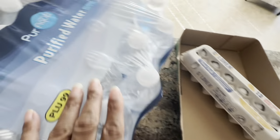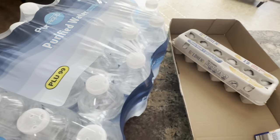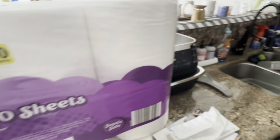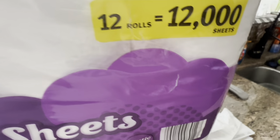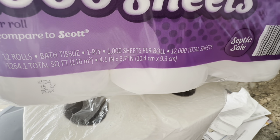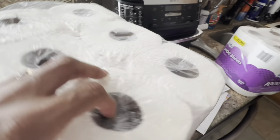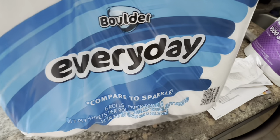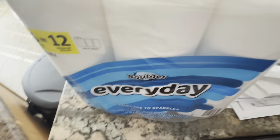We picked up a pack of purified water — we go through water like nothing, so we try to keep up on it. That's 24 bottles. Hubby also picked up some toilet paper — Willow brand essential, 1,000 sheets, 12 rolls, equals 12,000 sheets, septic safe. Oh, this is one ply — I don't like one ply, but I guess we're gonna have to deal. He also got paper towels: six rolls equals 12, bolder everyday compared to Sparkle, and these are two-ply.